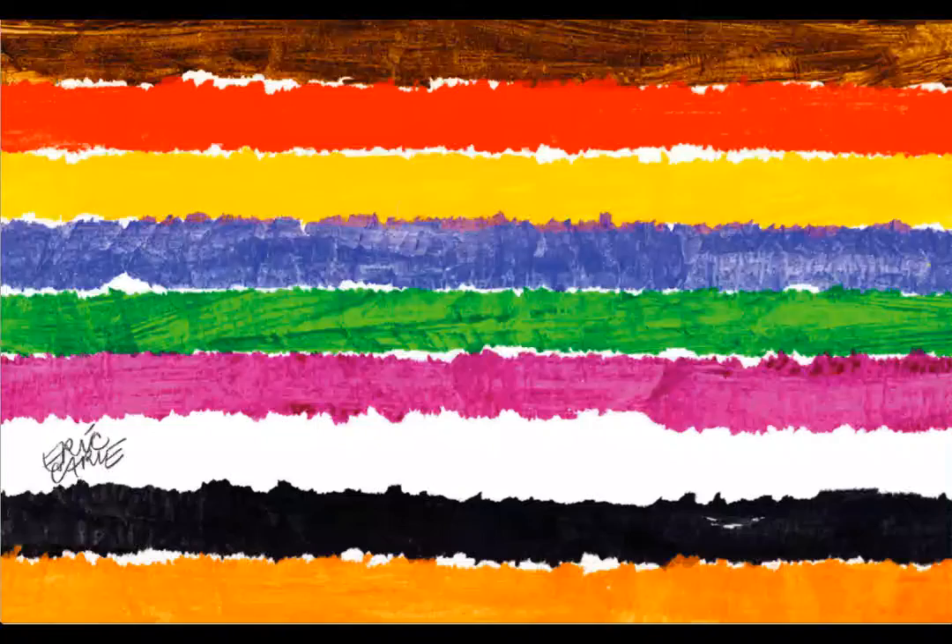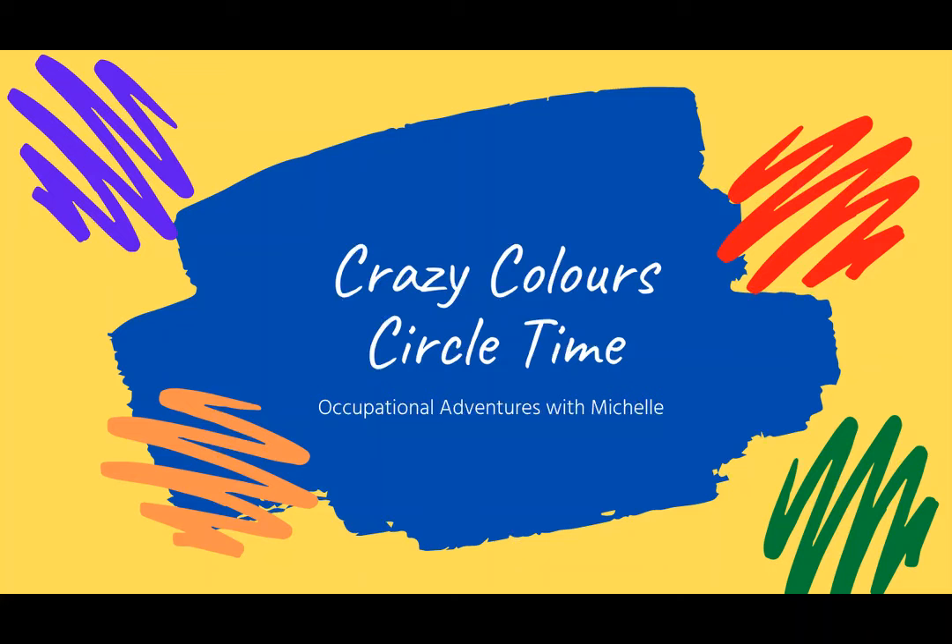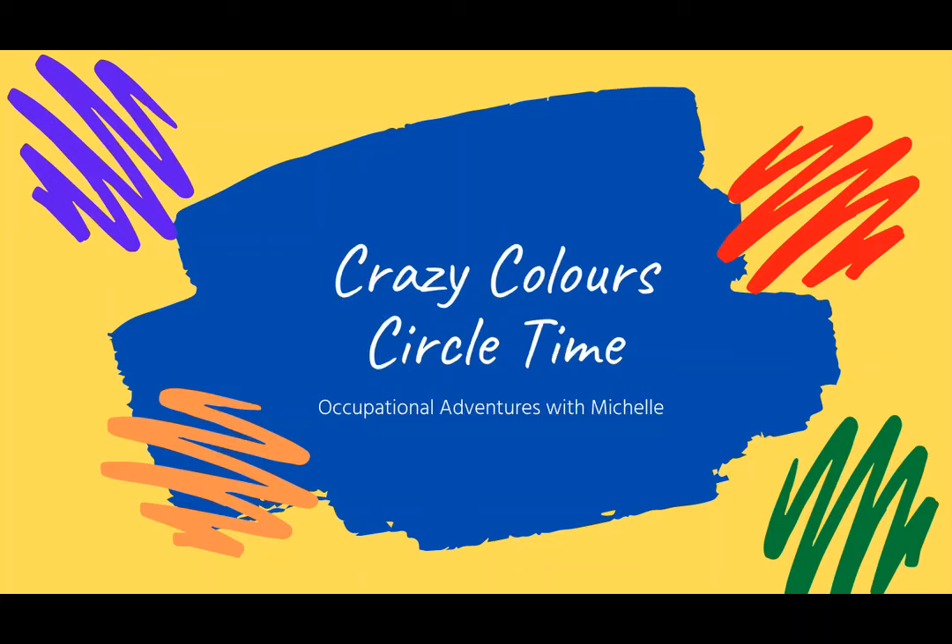Okay everyone, that pretty much wraps up circle time for today, but thank you for joining me. Make sure that you keep an eye on our YouTube channel because tomorrow we'll be posting another parenting workshop — this time about the importance of play. And next week our circle time theme is growing gardens, so that will be very exciting. But before we wrap up, should we sing our goodbye song? The sign for goodbye is like this — goodbye! One, two, three. Goodbye, my friends. Goodbye, my friends. Goodbye, my friends. It's time to say goodbye. Goodbye everyone, see you next week! Thanks for coming to another Wellspring Early Years Program Circle Time. If you like this video, give it a thumbs up and subscribe to catch all of the circle time videos and parenting workshops on our YouTube channel. See you next time!